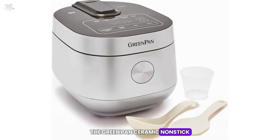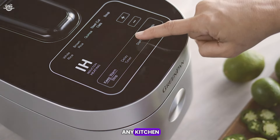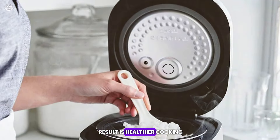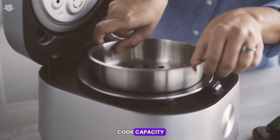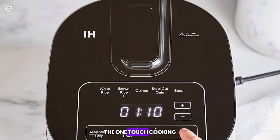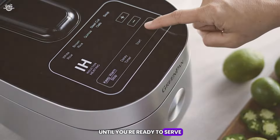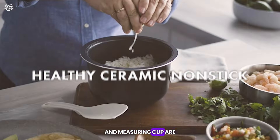The Green Pan Ceramic Non-Stick 8 Cup Rice Cooker is a stylish and eco-friendly addition to any kitchen. This cooker stands out with its Thermolon Ceramic Non-Stick Coating, which is free of PFAS, PFOA, lead, and cadmium. The result is healthier cooking without the risk of toxic fumes, even if the pot is accidentally overheated. With an 8-cup capacity, this rice cooker is perfect for small to medium-sized families. The one-touch cooking feature simplifies the process, and the keep warm function ensures your rice stays at the perfect temperature until you're ready to serve. The glass lid allows you to monitor the cooking process, and the included rice paddle and measuring cup are convenient tools.